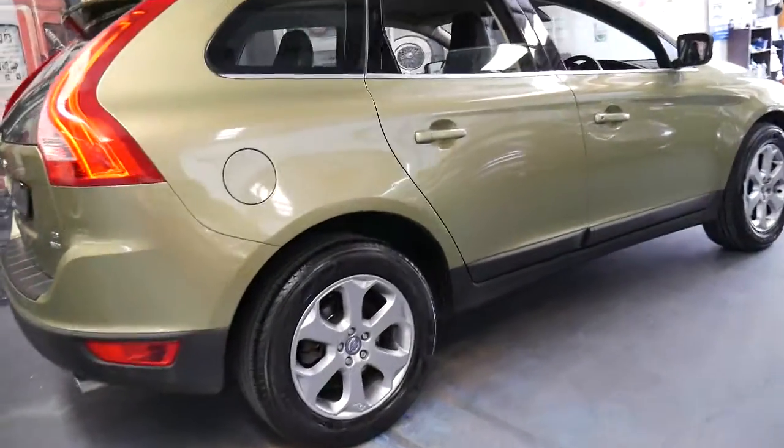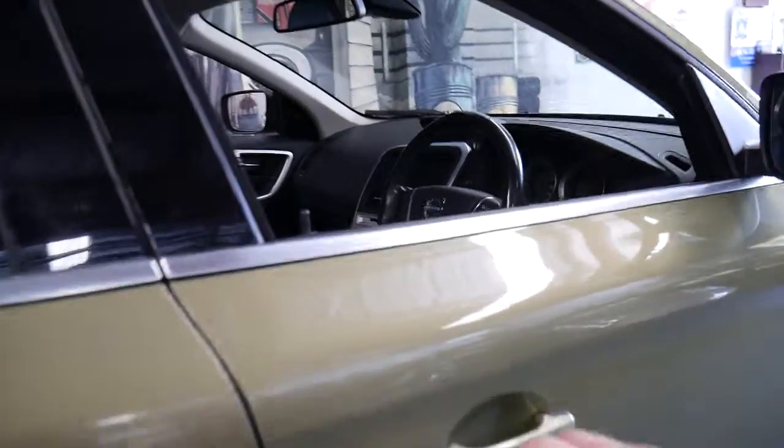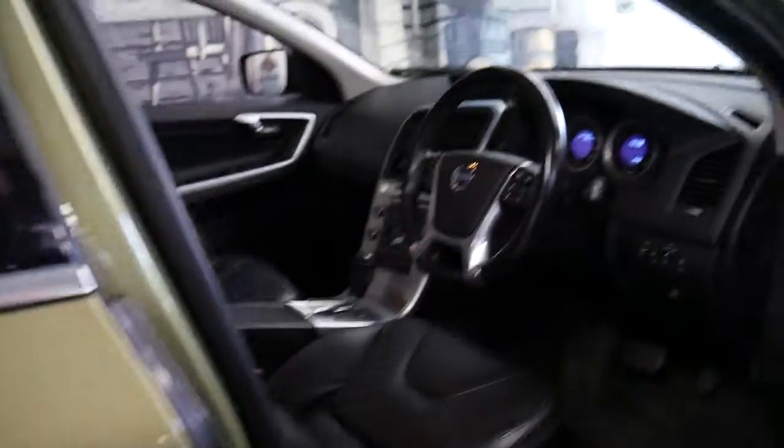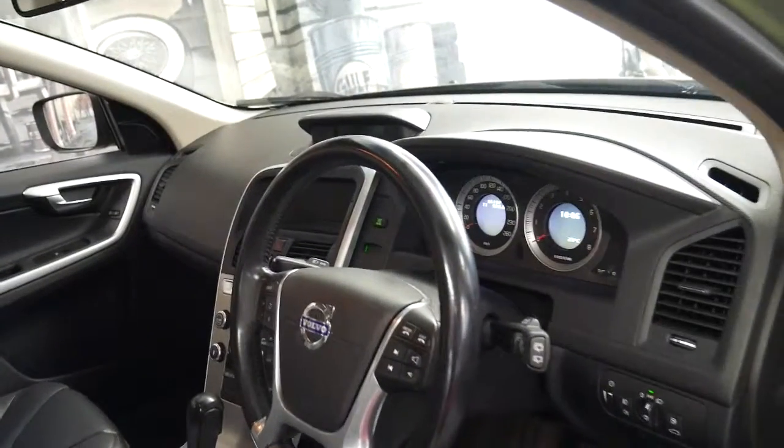It's nice and smooth. You've got power from stop to go, there's no lag or anything like that. Obviously with smaller turbo engines you do get a bit of lag, but more so with the diesel D5.